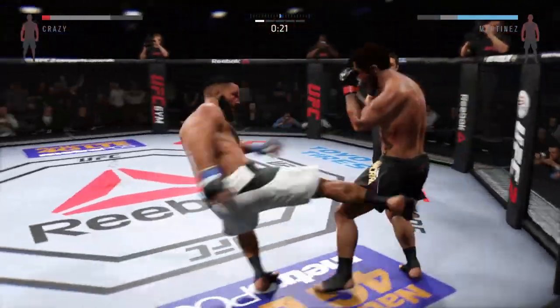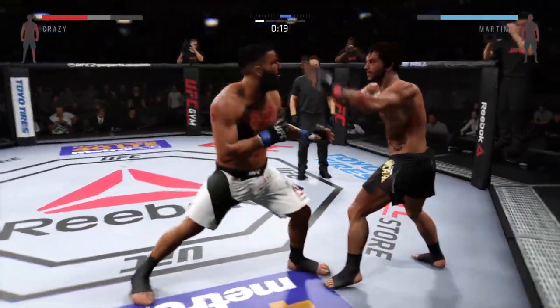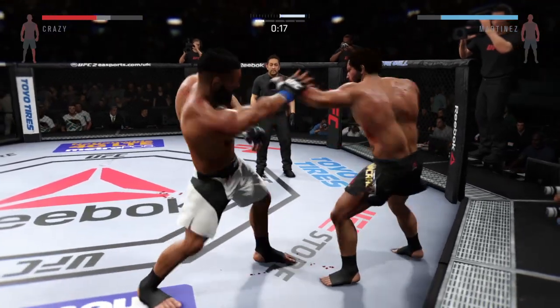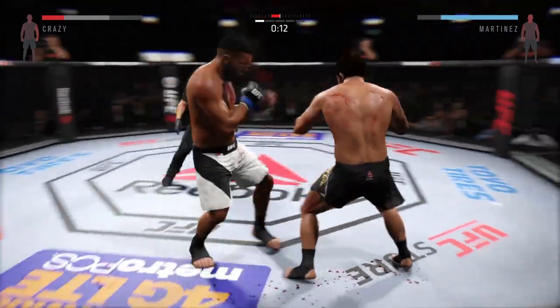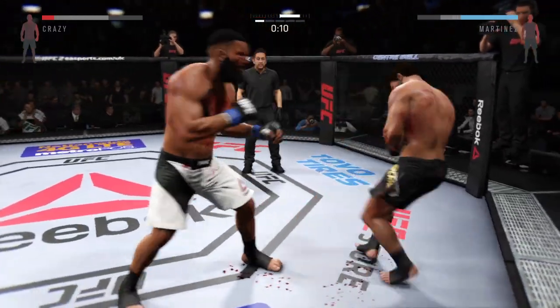Monster gets back up again. Beautiful right leg kick there. Nice shot. Good one by Monster. That one blocked. Both men landing in that exchange.